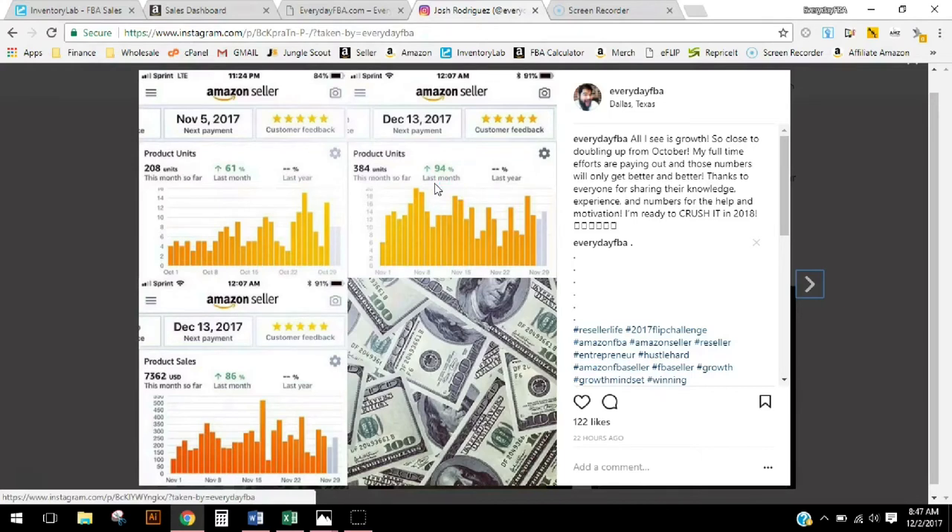It kind of shows the work that I've been doing — all the work I've been putting into it — sending in more inventory, having more inventory so that I can capture those sales. It's all there. And down here in this corner you can see that my total sales for November was $7,362, which is up about 75% or somewhere around there.